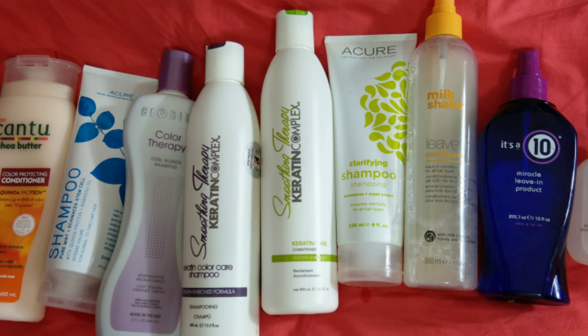Hey, so as some of you may know I got the keratin treatment done on my hair a couple of months ago and I actually filmed the whole process — I'll link it up above if you want to go watch. I asked if you guys wanted to see this video on the products I use to maintain my keratin treatment, because you can't really use the same products you used to use. Welcome to my channel, my name is Jen, and I'll show you everything I use: shampoos, conditioners, dry shampoos, some oils.